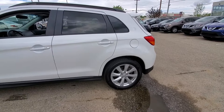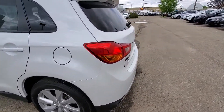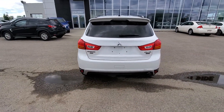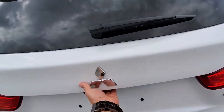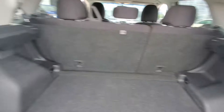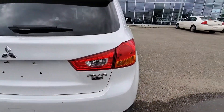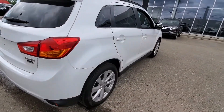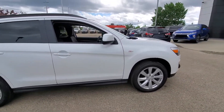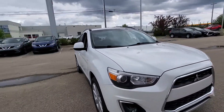You can see the condition of it — it is quite a clean vehicle, very good condition. I think you're going to be very happy with this vehicle. This one is the limited edition, so it's got a few extras on it.